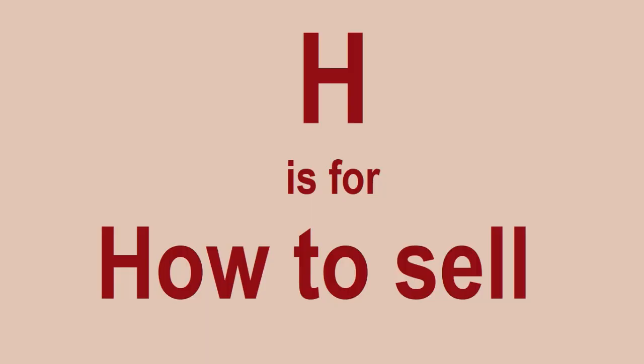H is for How to Sell. When you first start Lego investing, you need to decide how you're going to sell your sets. The easiest part is buying them. But you've got to think: are you going to use Facebook Marketplace? Are you going to use eBay? Do you have your own website?